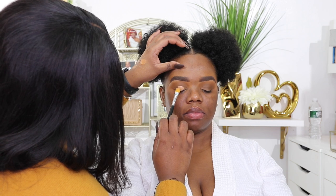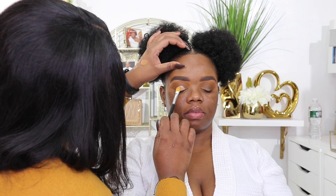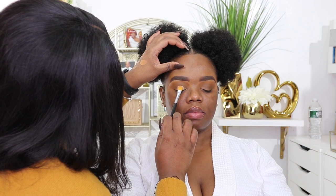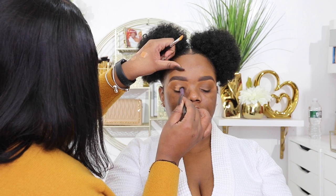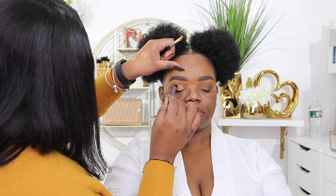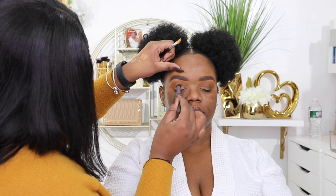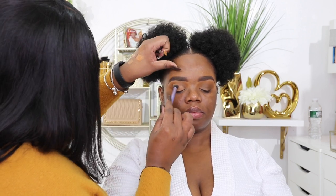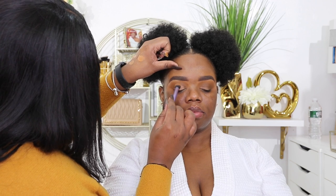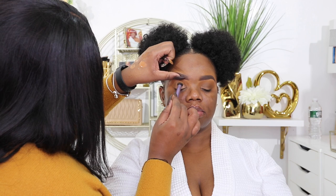To carve out my lid space, she did this V-shape upside-down cut crease — I'd never had that on my lids before. I absolutely loved it! I'm definitely going to recreate that myself, because the way she blended it, the way it came out — the girl has some serious skills.